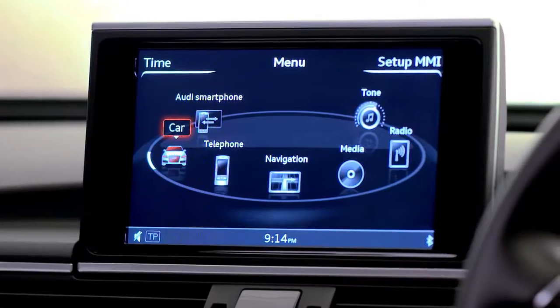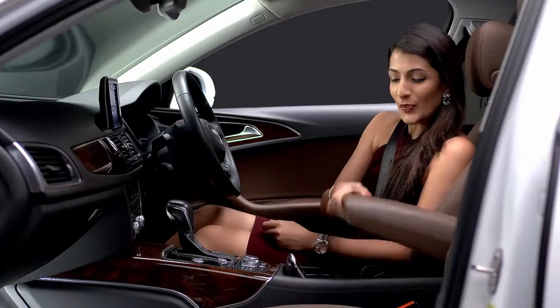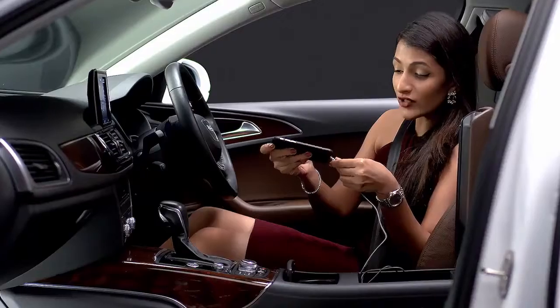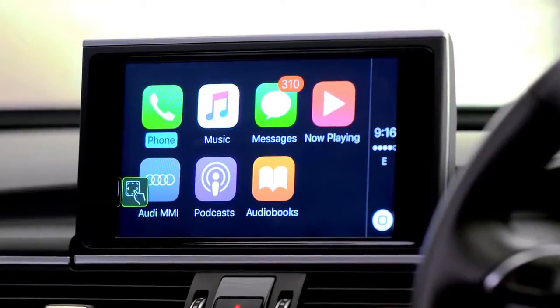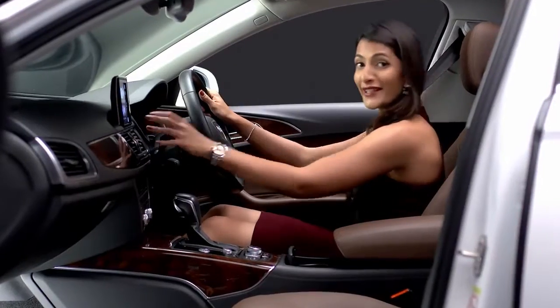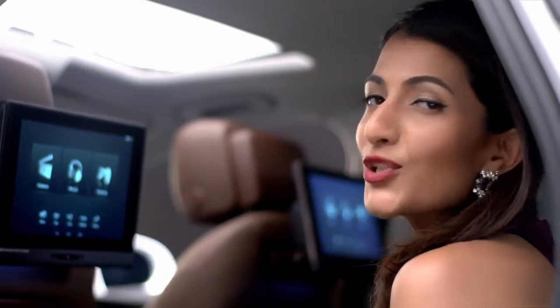One of my favorite features is the Audi smartphone interface. You can plug in your smartphone and it replicates all of the features of your smartphone on the Audi MMI. It's great because it lets you access everything very easily while you're driving.